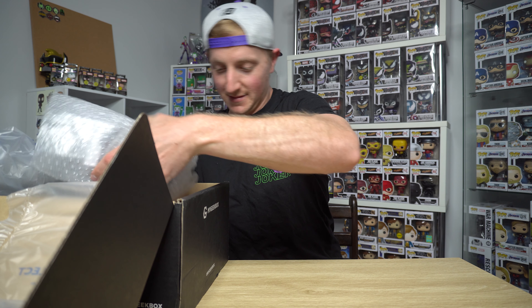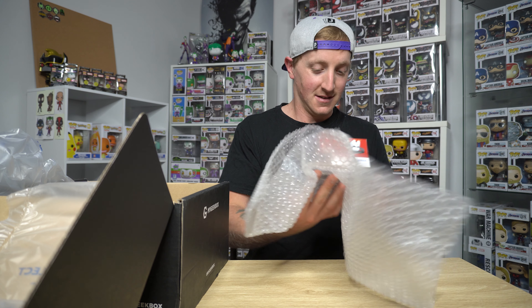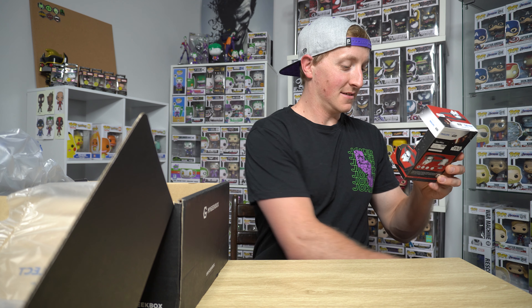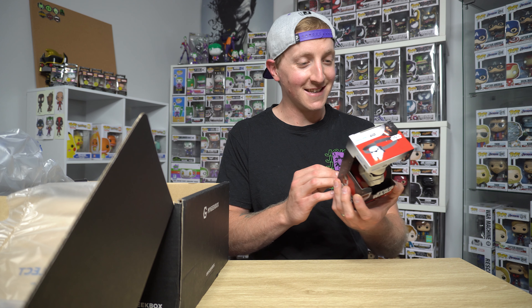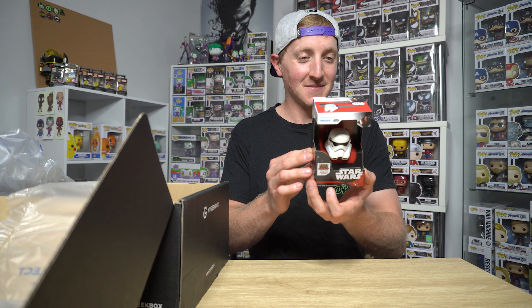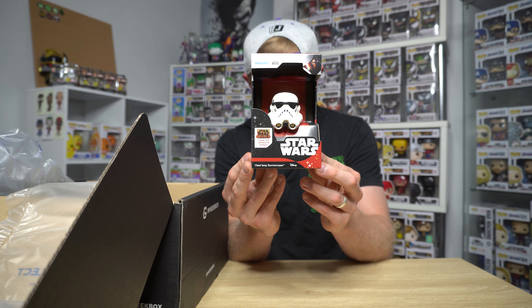Next we got a range of things in here. We got Star Wars imaginative lighting. Oh, it's a headlamp — a Stormtrooper headlamp. That's a bit random.